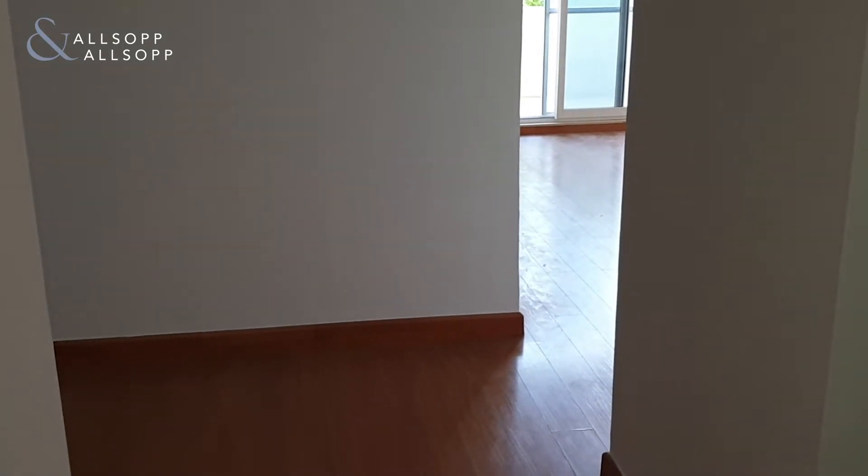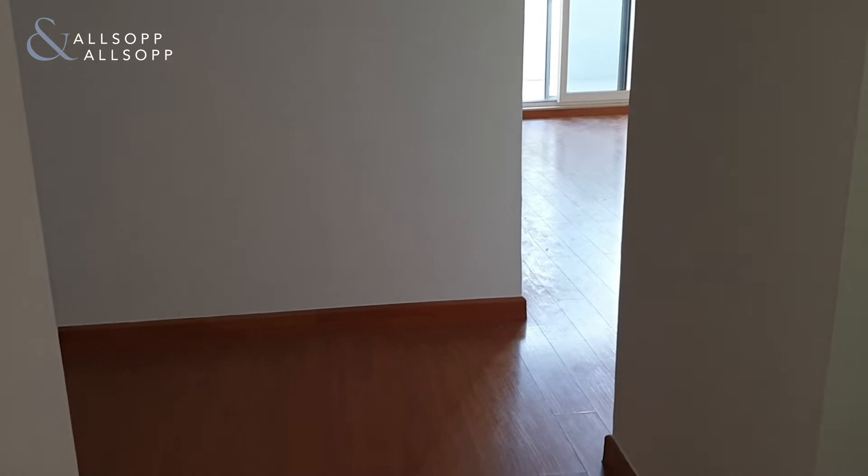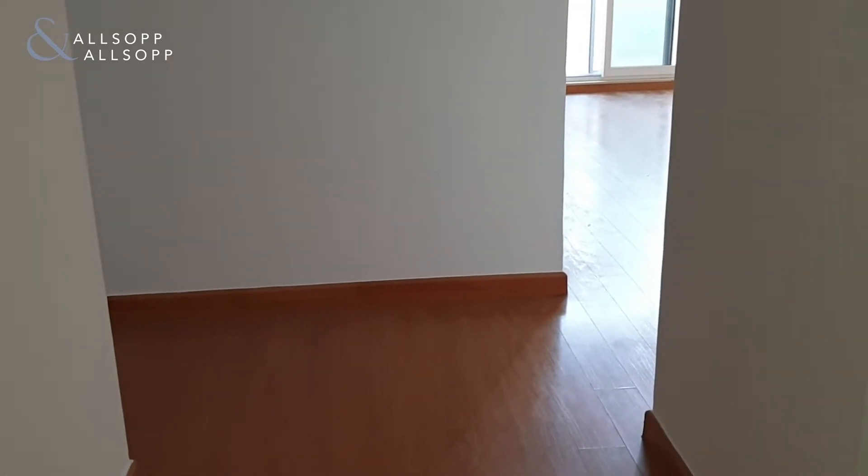Good afternoon, this is David from Allsop and Allsop Real Estate. I'd like to welcome you to a nice upgraded two-bedroom apartment on the ground floor in Marlow House 2. As soon as you walk into the hallway, you can see that the whole floor of the property has been laminated and upgraded. You've got a guest powder room just here.